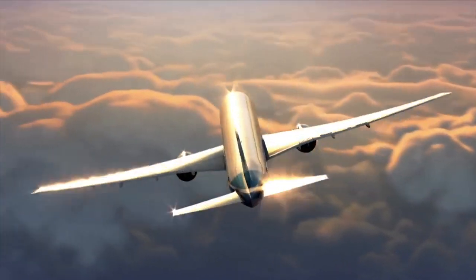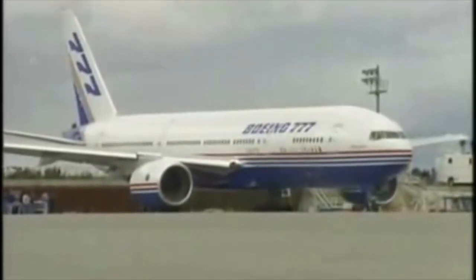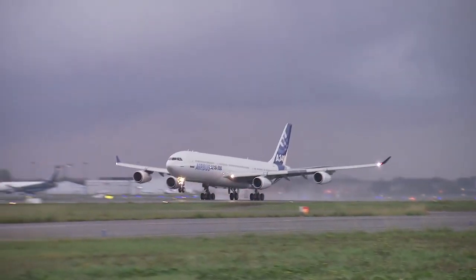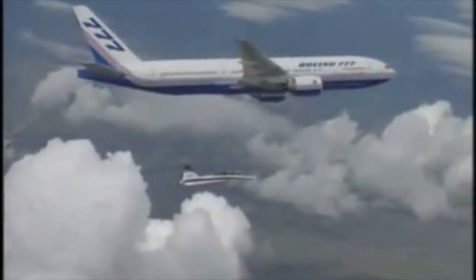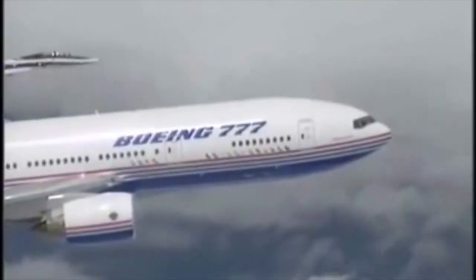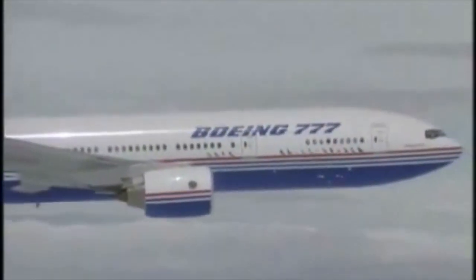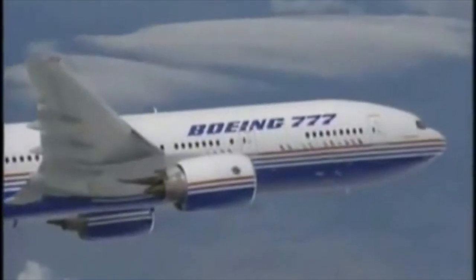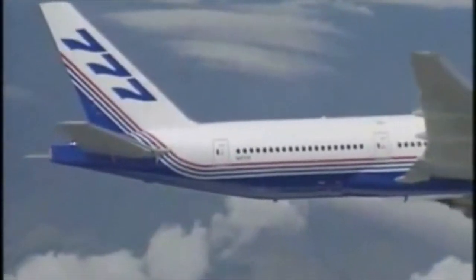1. Class-leading performance. Back in its day, the 777 outperformed any competing twin, with performance encroaching into quad-jet territory. Even the first 777-200 models, designed mainly for regional routes, could fly 313 passengers in two-class to 5,240 nautical miles. Later on, Boeing increased the maximum take-off weight in the 200ER version to 297 tons, allowing the aircraft to fly 7,065 nautical miles.